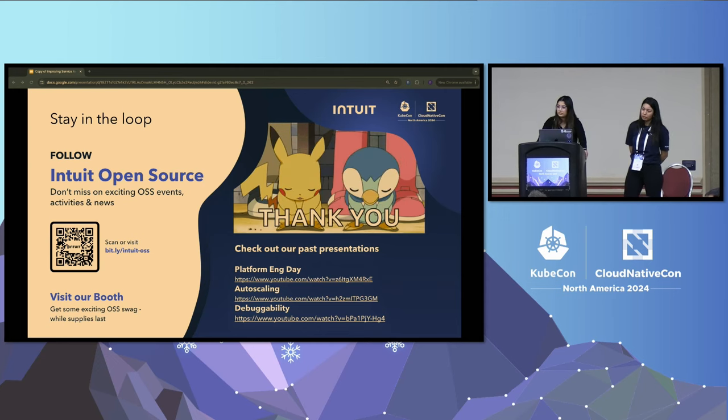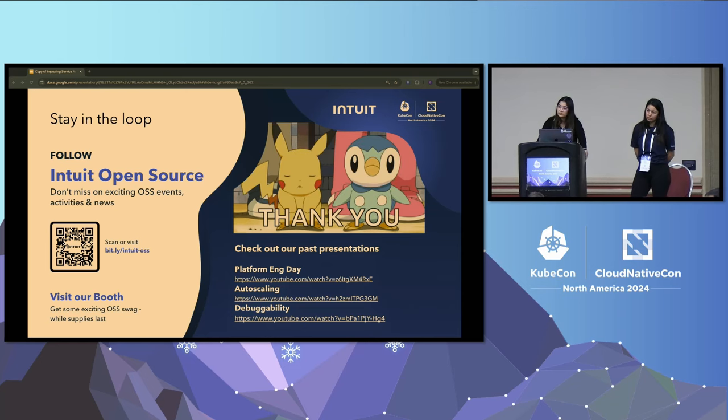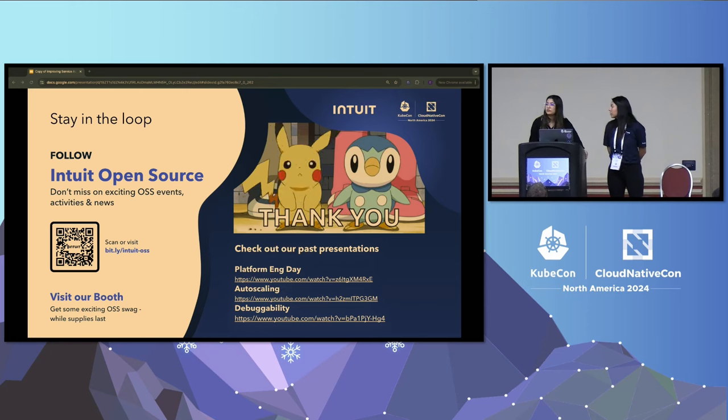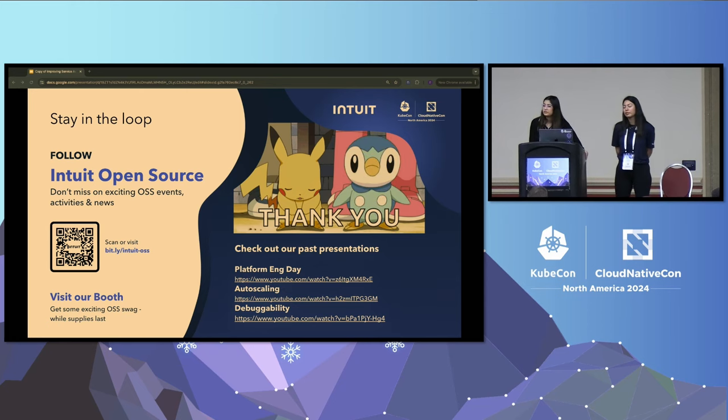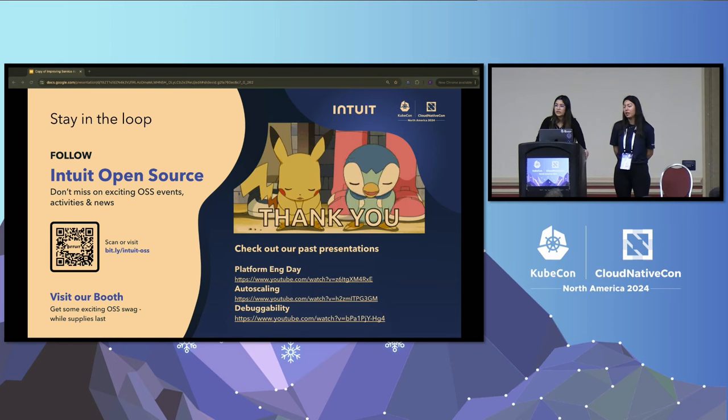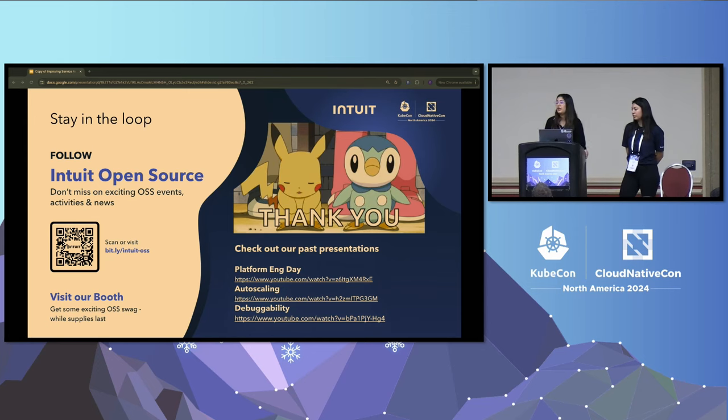A question was asked about scale — with larger clusters having more workloads and metrics, is this done for every workload or only selected ones? The predictor looks at all pods in the cluster for each service. We've tested it on a few services, specifically some critical ones, but we still need to test it across the full fleet.